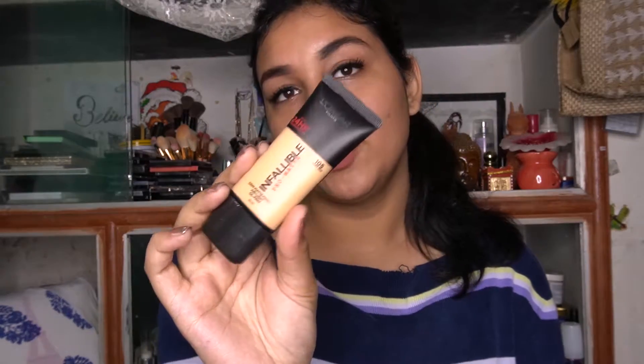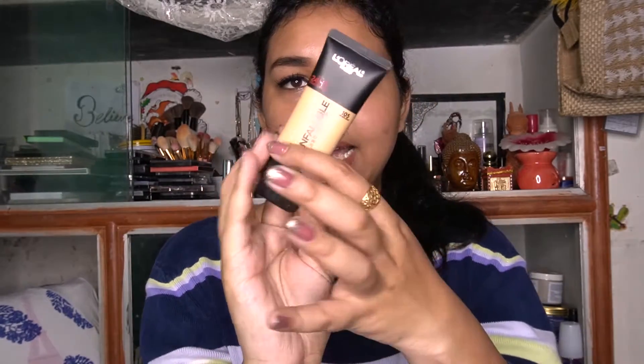This L'Oreal Infallible Pro Matte Foundation claims to give your skin a semi-matte finish and is a super long-wear foundation that will last up to 24 hours, giving smooth and flawless coverage. I really love the packaging — I personally prefer pump packaging but this plastic tube packaging is also nice. Everything is mentioned on the packaging: it's a demi-matte, air-light, oil-free foundation. The shade name is also written on it.